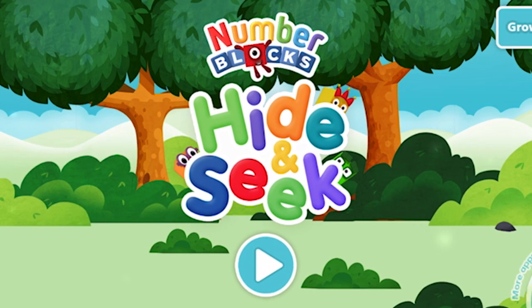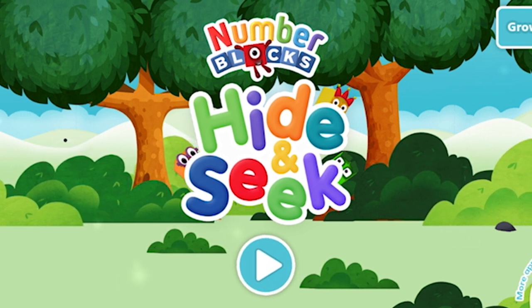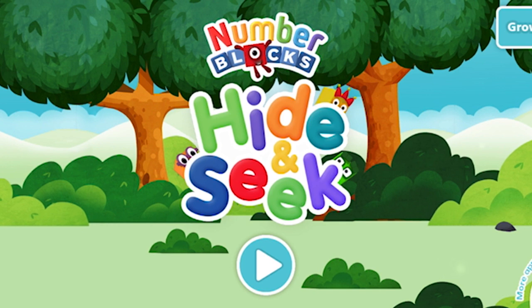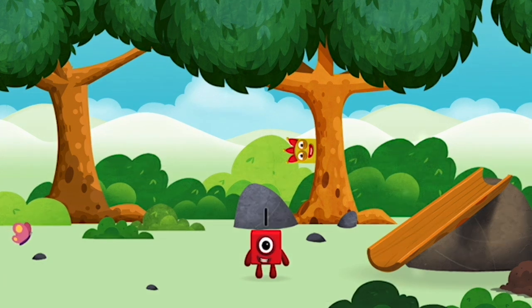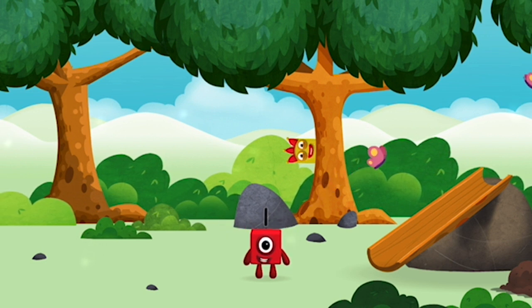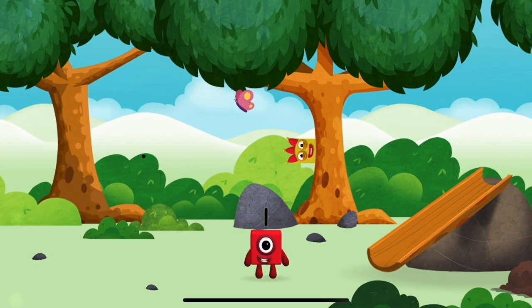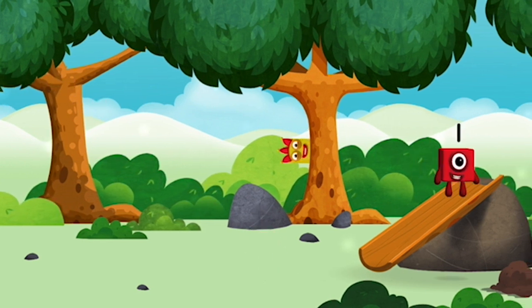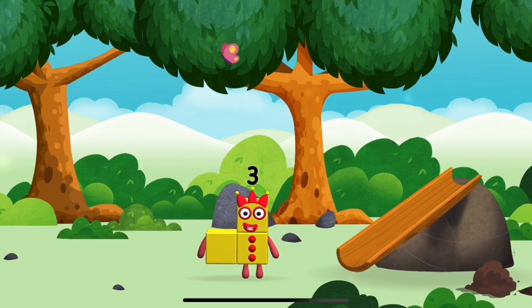Number Blocks Hide and Seek! You've found a number block — One! One block. I am one. Which number block did you find? Me, me, me!